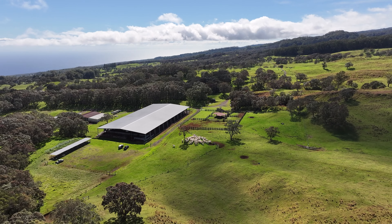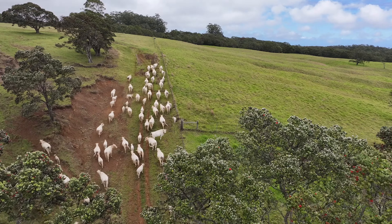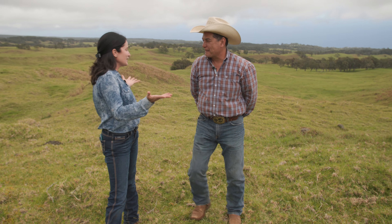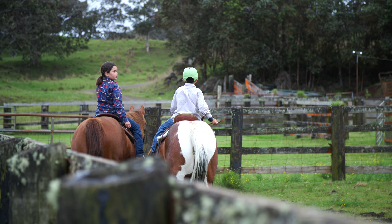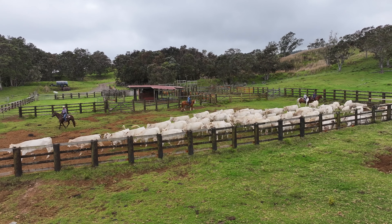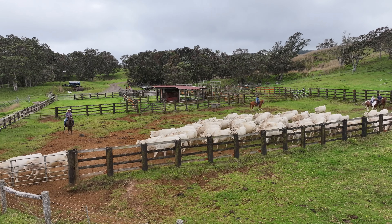When we purchased the ranch we acquired fee simple property and leasehold — 60 acres of fee simple property and 7,700 acres of leasehold property from the state. One of the challenges we face is these leases coming up and terming out, so knowing where our longevity is on the ranch is one of our big stresses.